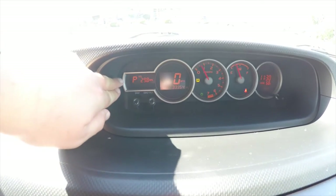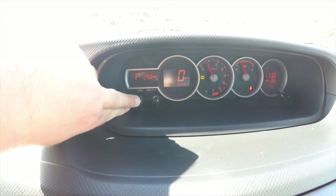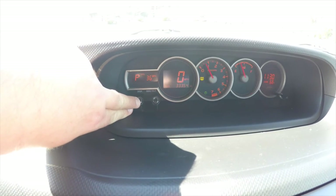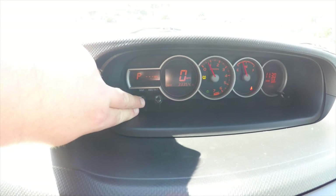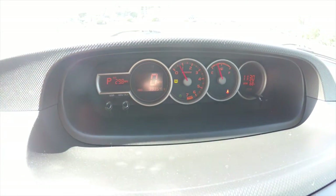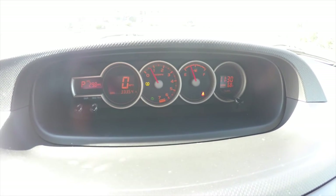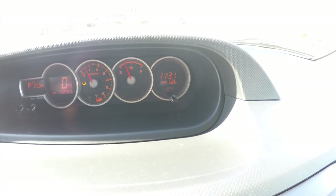There's a unique instrument cluster. Starting from the left, you have your gear readout, and also your trip computer which shows your average miles per gallon, your range, average speed, elapsed time, and current miles per gallon. Moving down, you have a digital readout for your speedometer and odometer — the vehicle currently has 33,354 miles on it. Then you have a rev counter, fuel gauge, and your clock with outside temperature display.